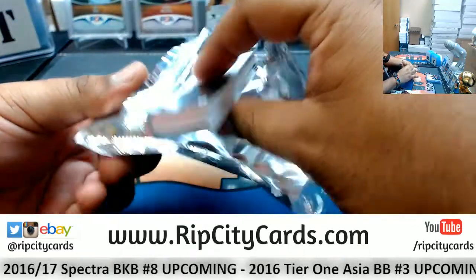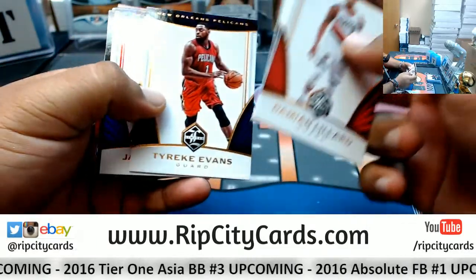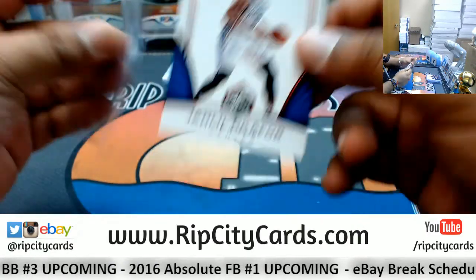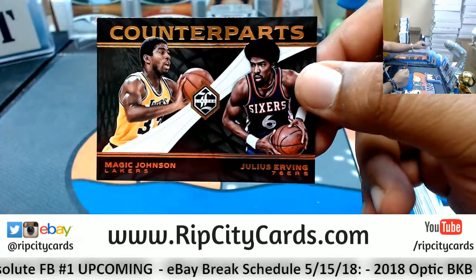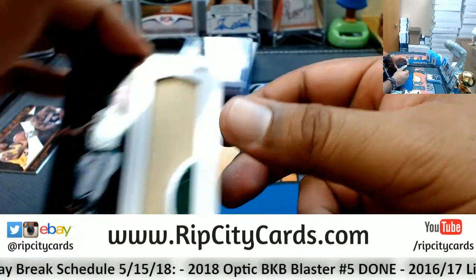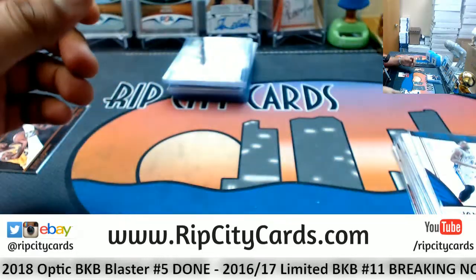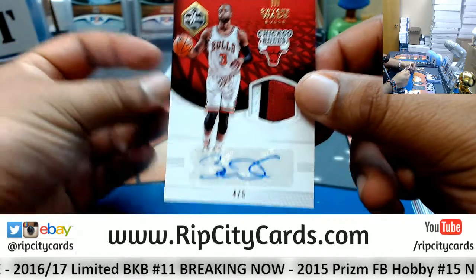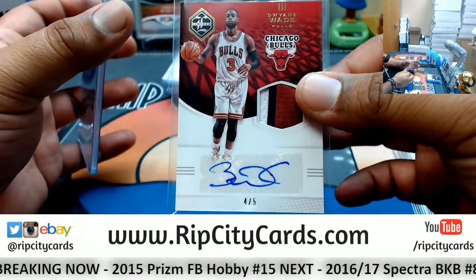This is the last pack, last box - mojo, let's see what we got. Damian Lillard Blazers, Brook Lopez Nets, Pau Gasol Spurs, Tyreke Evans Pelicans, Jahlil Okafor 10 out of 99 for the Sixers. We have a counterpart insert - Lakers and Sixers, gonna random that. A nice three color patch number 19 out of 25 for the Celtics - Isaiah Thomas. And number four out of five, Dwayne Wade Bulls three color patch - that is nasty. I hate that he's in his Bulls uniform as a Heat fan, but I gotta tell you that's still a pretty nice card.